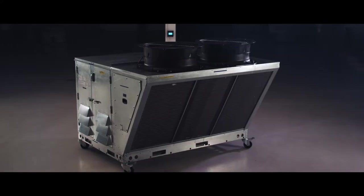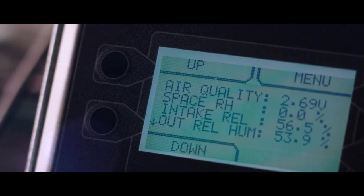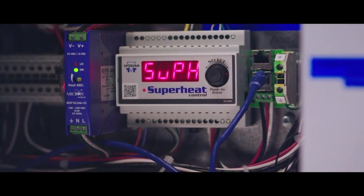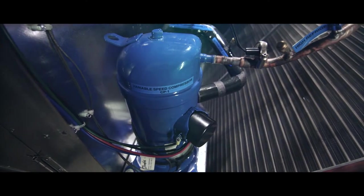Our DOAS is the best at humidity control. We're able to monitor multiple humidity levels of the air stream at every given point in our unit. By doing this, we know how we have to adjust our compressor, our fan speed, our electronic expansion valve, to make sure that we're removing as much moisture in the air as possible, while maintaining comfortable temperatures.